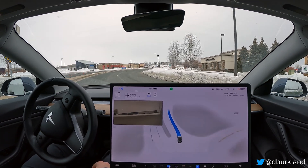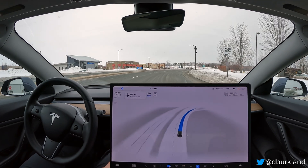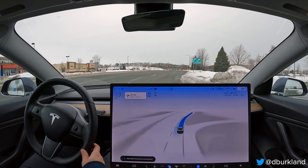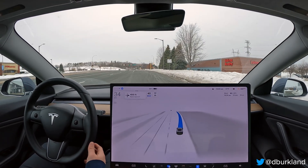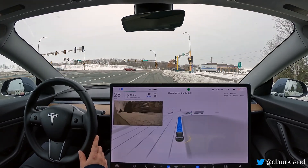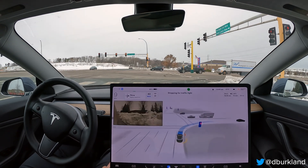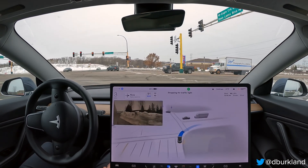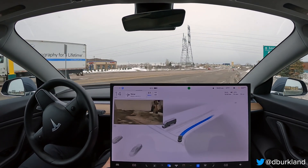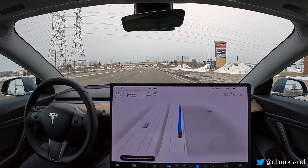Good job with that turn. Again, pretty slow — it's been pretty conservative so far. Not unexpected, to be honest. Good job getting over to the far right lane, because we're going to be entering the freeway here shortly and we need to be in this lane to do that. A little bit of rolling, a little choppiness there on the throttle again. I'm not a big fan of that. When it decides to go, it just needs to go.